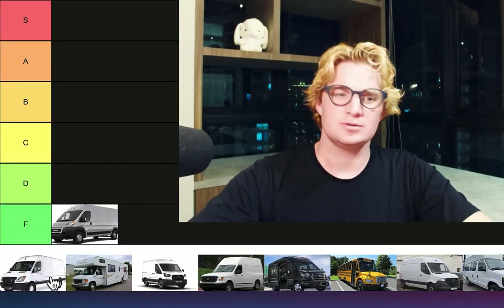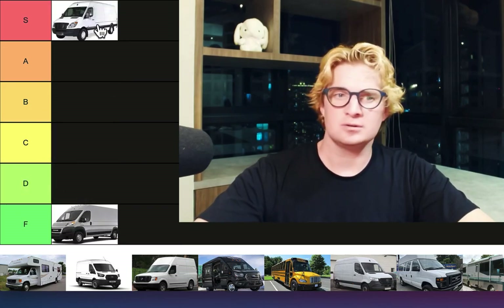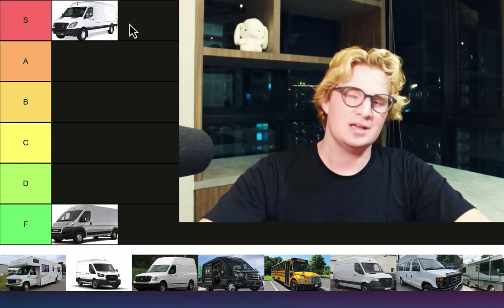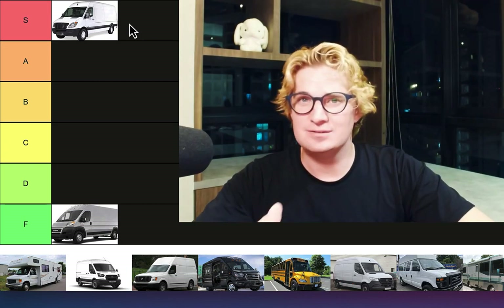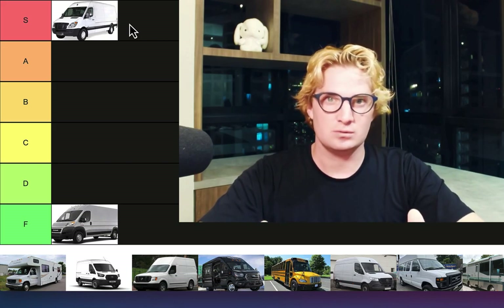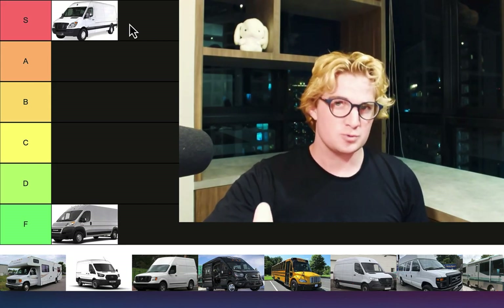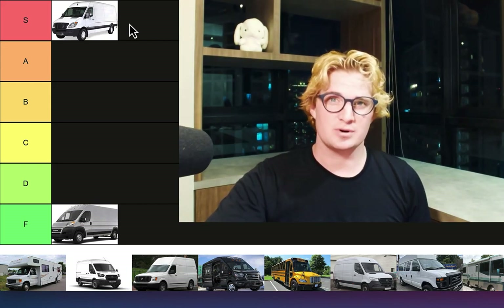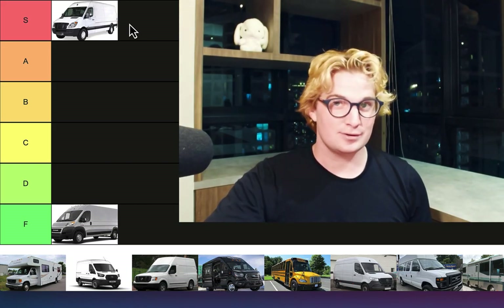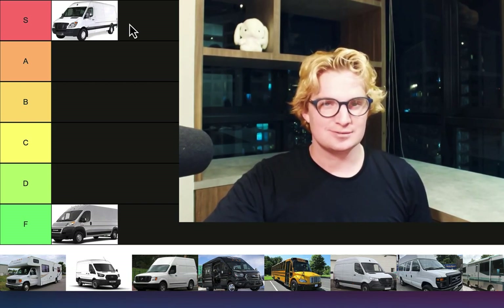Why on earth do I put the Sprinter in the super tier? Why is it the only one there? Well, ultimately these vans need a tier list of their own given the engine options and configurations that exist even in the US. But let me give you half a dozen reasons why they deserve the super tier: the Sprinter van has the most internal space, offers the absolute best driving experience, gets the best mileage, is the most capable off-road, the engines last forever, and they're arguably the easiest to fix. More on that later.